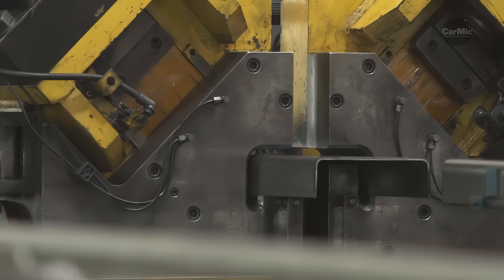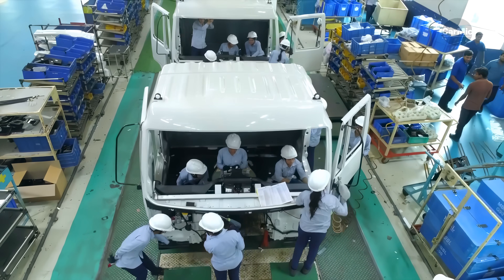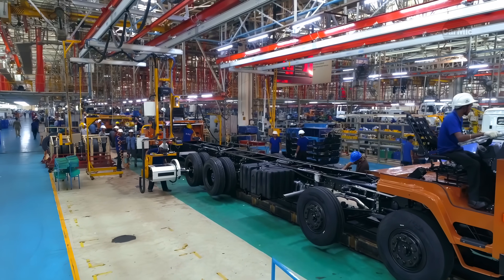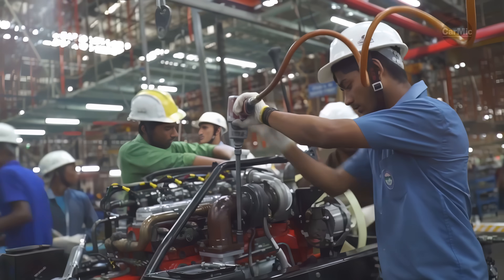The plant has diversified its capabilities by setting up a dedicated engine reconditioning center, where it can take an old engine and transform it into a fully functional and road-worthy component. This reconditioning service has rapidly grown into a popular vertical that echoes Ashok Leyland's customer-centric approach to manufacturing.